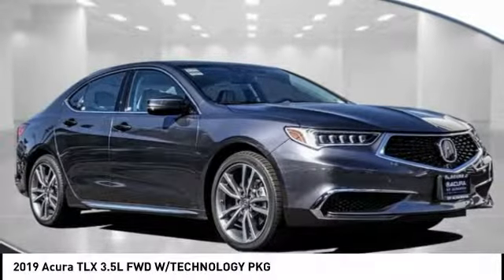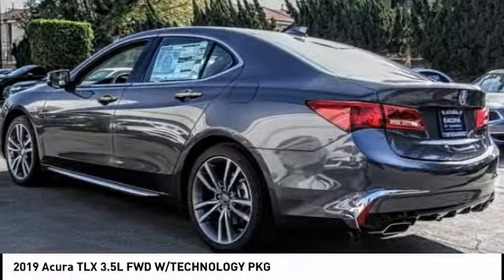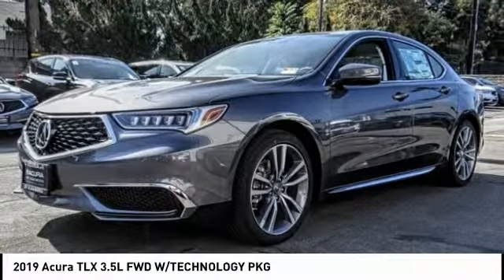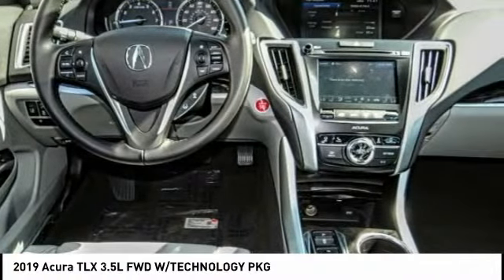Make a great choice today with the 2019 Acura TLX. The Acura TLX impresses drivers with its nimble handling, great fuel economy, and long list of high-tech features. It comes with an extremely quiet interior, spacious front seats, and smooth ride quality.